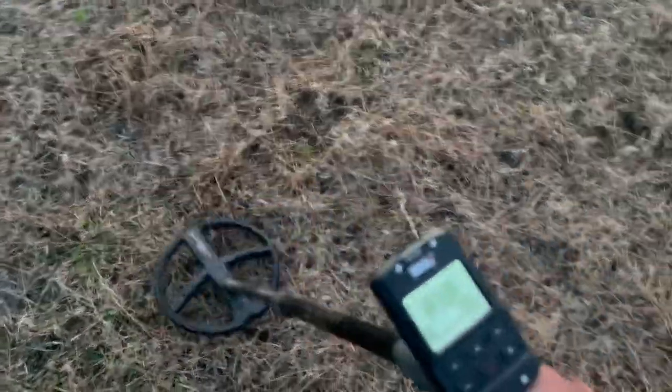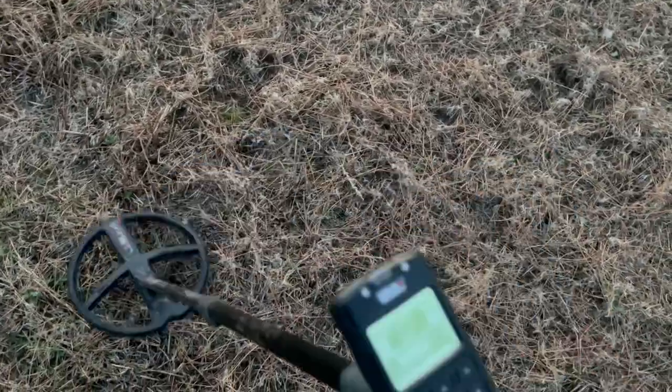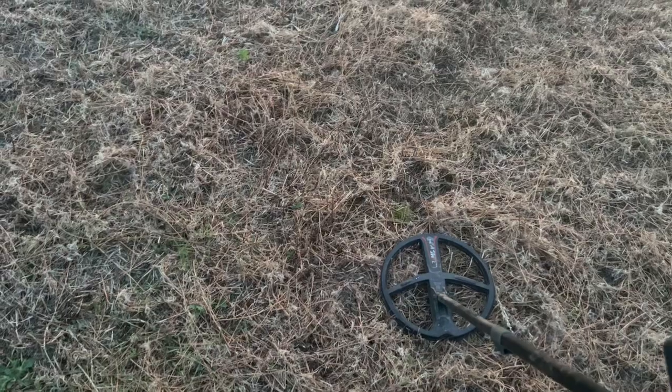I am on the field where I got the dagger chape and the big lead weight over the last week or two, and I've got a signal here - not the best, coming through at 87-88, but I'm going to dig it anyway. It's a rare moment that you get to see my face, which means I have potentially found something pretty amazing. I think I might have just found the biggest hammered coin that I have ever discovered - so stay tuned, because you won't want to miss it.